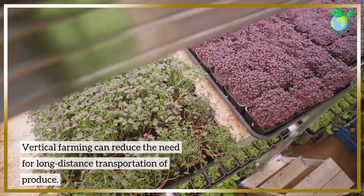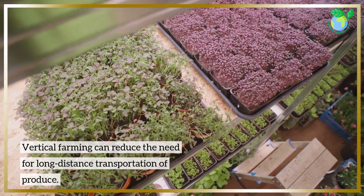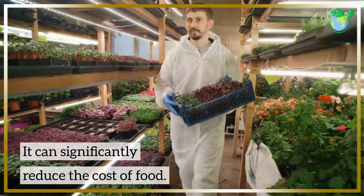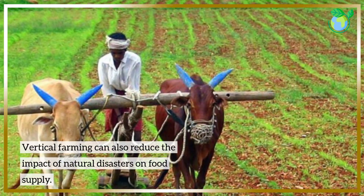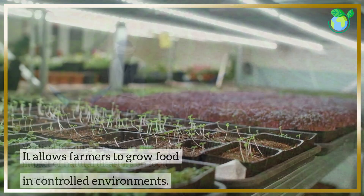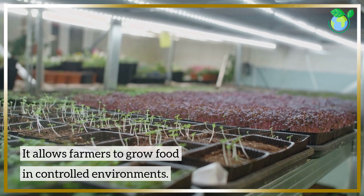Vertical farming can reduce the need for long-distance transportation of produce and can significantly reduce the cost of food. It can also reduce the impact of natural disasters on food supply, as it allows farmers to grow food in controlled environments.